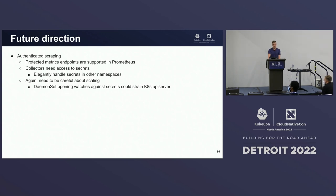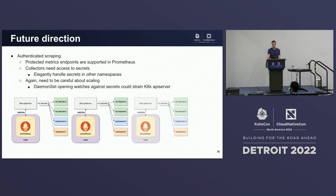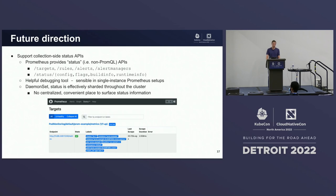Some future direction of the project. Prometheus supports authenticated scraping of protected metrics endpoints. With this setup, collectors will need access to secrets in the cluster. It's tempting to open up a watch connection against every secret in the cluster, but then we find ourselves overwhelming the API server with watch connections — so we're working on ways around that. Additionally, Prometheus provides collection-side status APIs — basically any HTTP API that's not PromQL. These are really helpful for debugging: knowing the status of targets in your cluster, configured rules, build info, etc. But since Prometheus is deployed as a daemon set, this status is effectively sharded throughout the cluster with no central place to get this information. So we're working on ways to centralize and surface it to users conveniently.